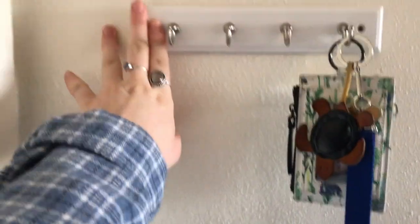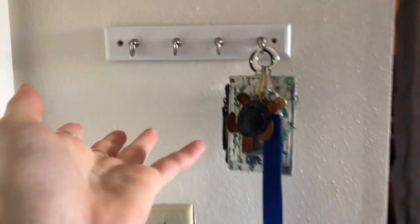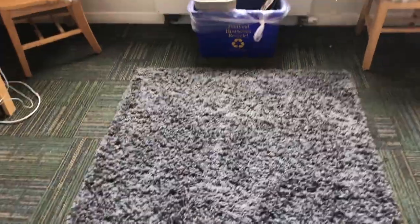Here is the entrance to my room. You come in and there are two walk-in closets. My roommate and I have this little hook for our keys, and then I have this rug that I bought from Amazon. This is the overview here.